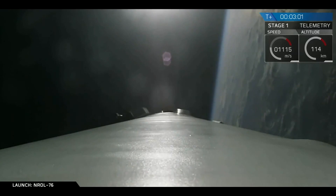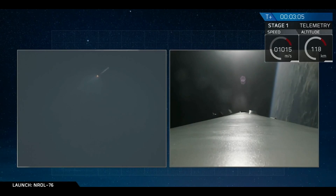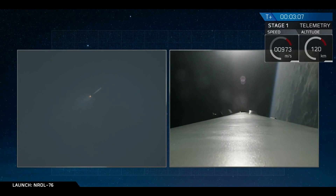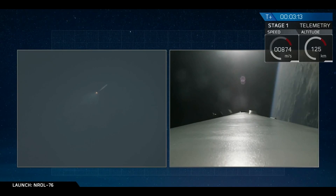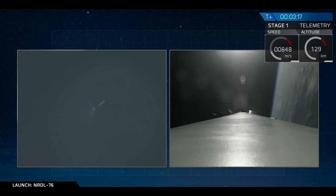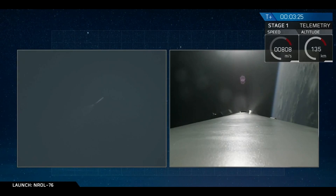This boost-back burn will last about another 15 seconds. We use this to reorient this stage back to Cape Canaveral, and fly it back from all the forward velocity it had over the Atlantic Ocean. We also had a successful fairing separation of the second stage.